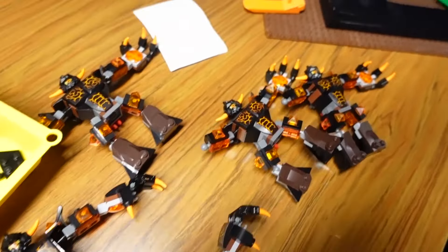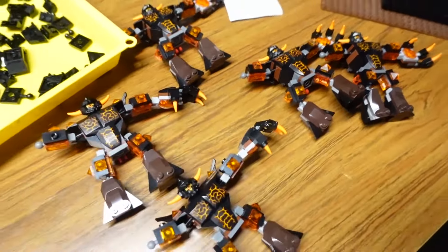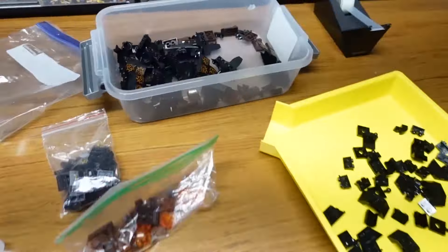A small army of these. Sparks 770316. Lots of parts for them.